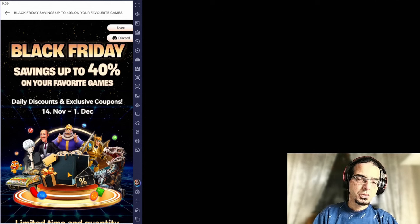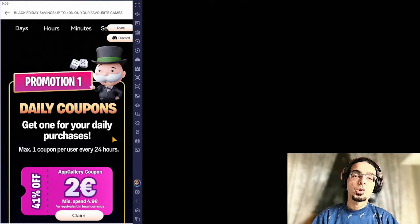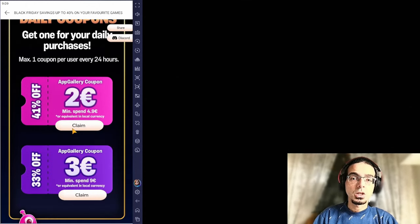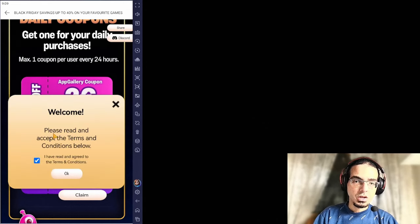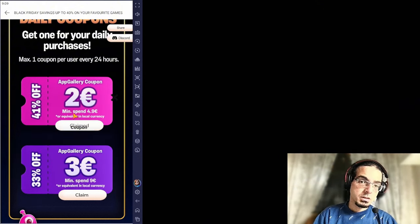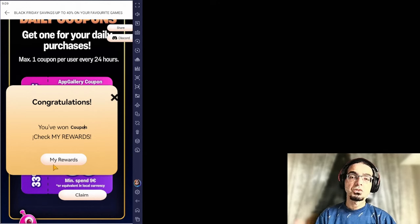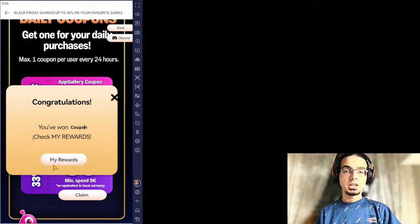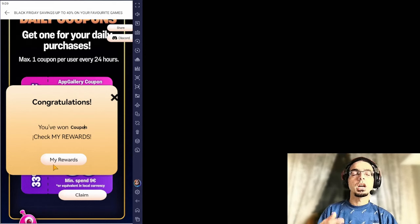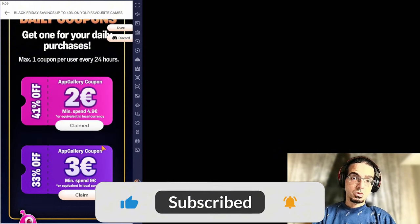We're starting with the first offer, which is the daily coupons every 24 hours. From the time you collect these two coupons, you get the coupons again by checking the claim, accepting the terms and conditions, and then clicking okay. I have claimed the first coupon, which by pressing on my rewards I'll be finding the coupon in there. I don't need to go there since when I'm making the purchase inside the game, it will be applying the coupon straight away, and you will be able to see the other coupons you're having.